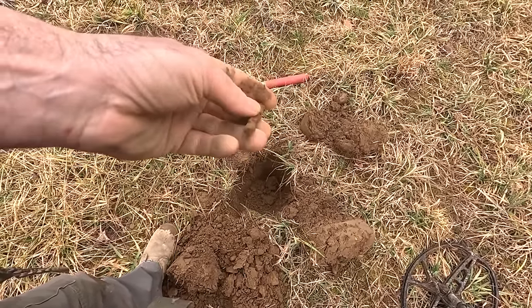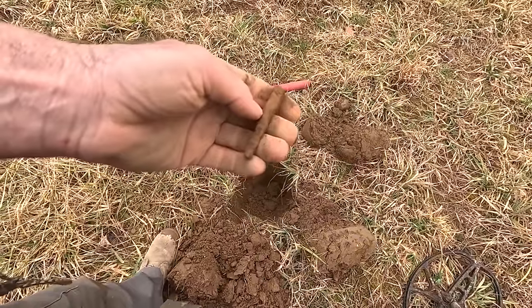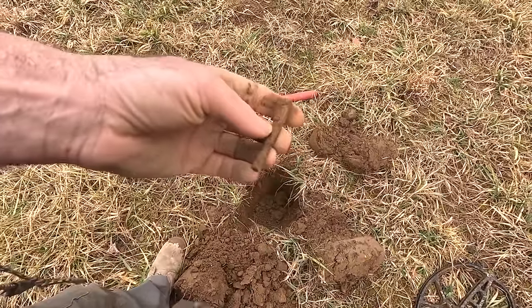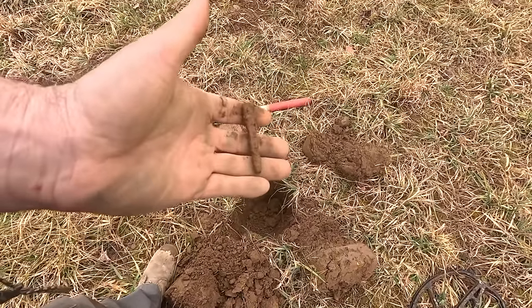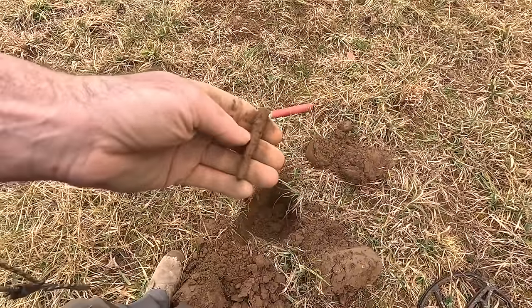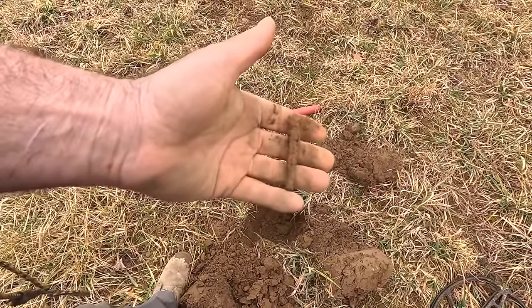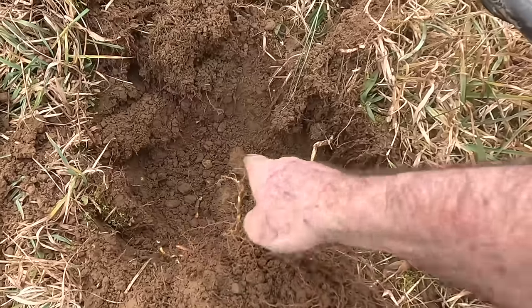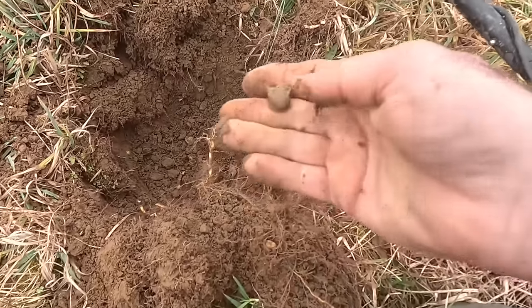This is a big square nail - very typical find in a Civil War camp where they camped for a while, because they had all kinds of equipment, wood nailed together. Can't say for certain this is from a Civil War camp, but it's likely because of where we're at, and this particular field was definitely a camp.